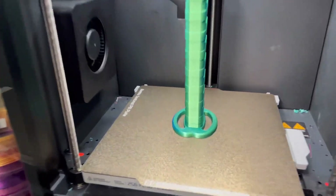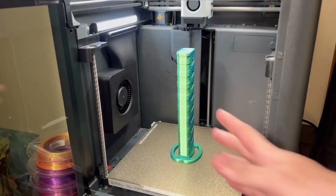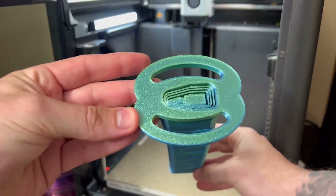The print has finally finished and I gotta say, it looks pretty dang good. Let's take it off the plate. Man, this thing's cool! Look at this thing. Let's go test it out — this thing is beastly.